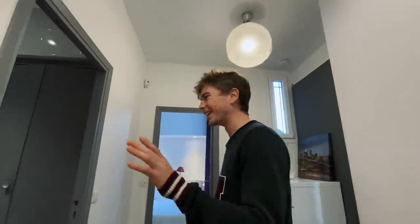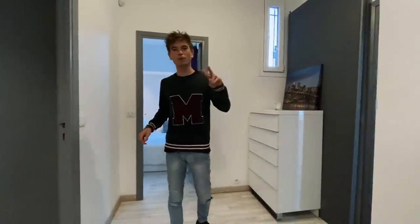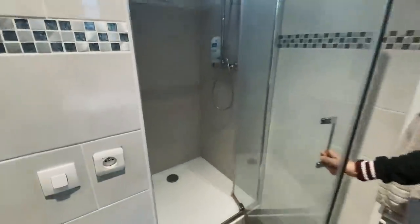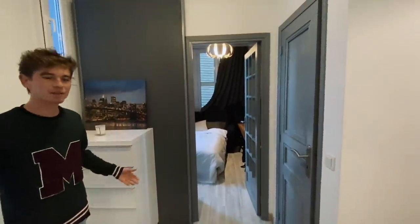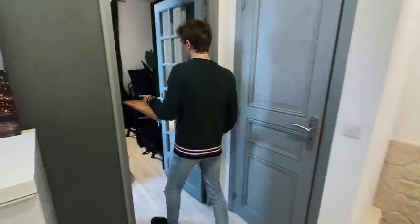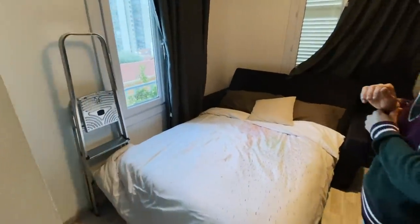We're almost done. Upstairs there are two rooms. This is the bathroom — no bath for anyone asking, so I guess it's not really a bathroom technically. There's just a little space with a toilet.